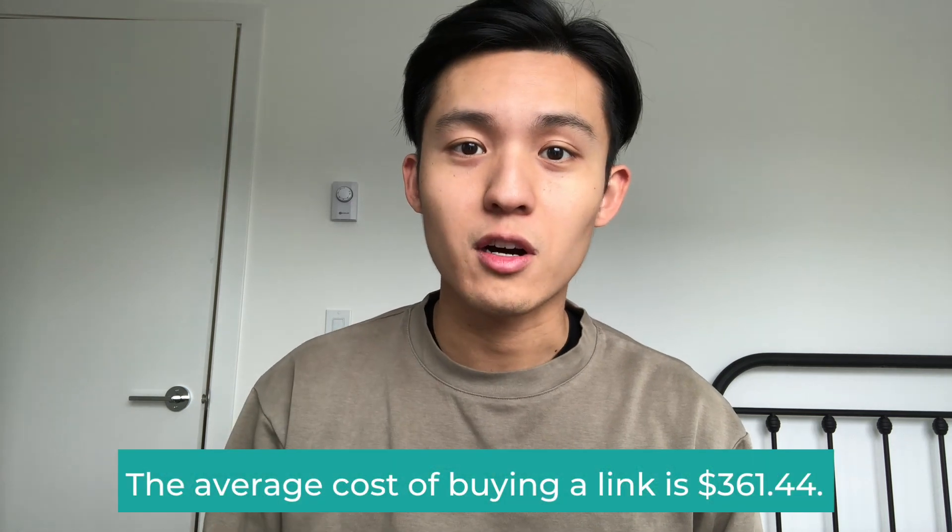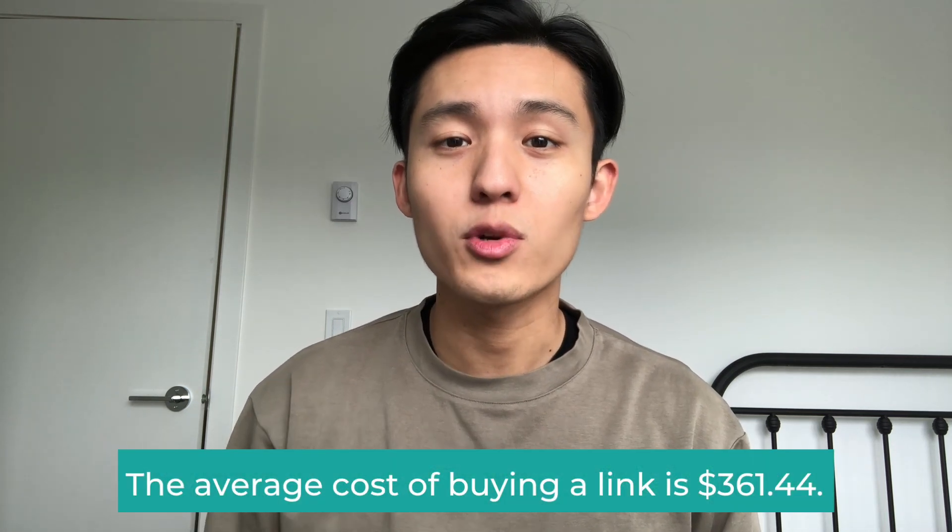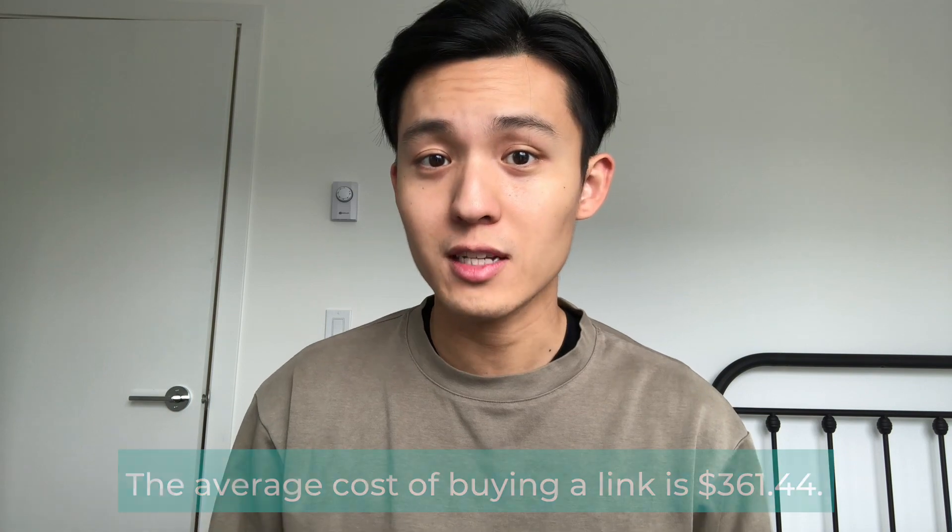Did you know that the average cost of buying a backlink is $361.44? My name is Jaivin Fong and in today's video, I will be teaching you how you can build backlinks.